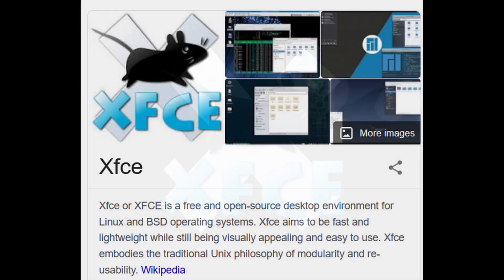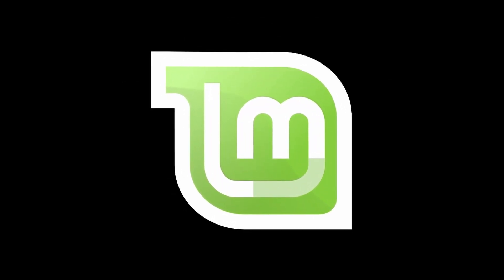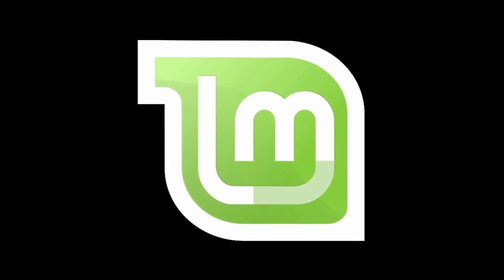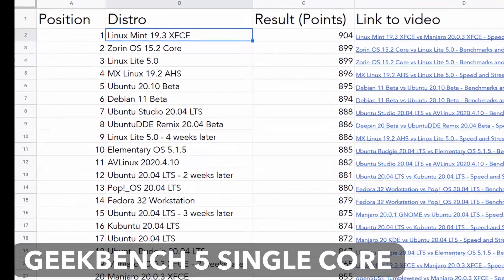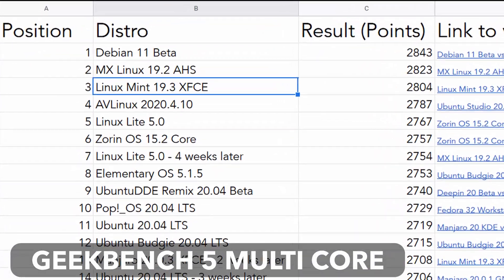XFCE, a lightweight desktop every Linux user knows for speed and performance. The results show Linux distros with XFCE desktops, like Linux Mint 19.3 XFCE, top the charts in my Geekbench test. The link to that video can be found up there — do check it out.